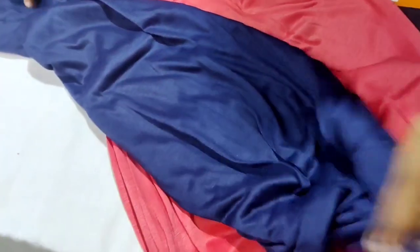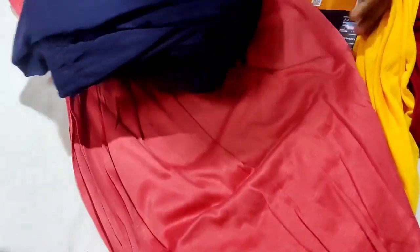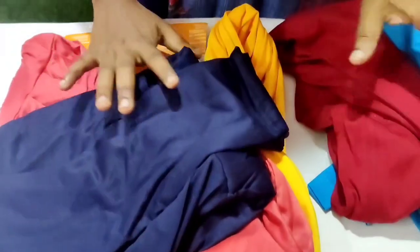If you want to check this out, you can see the different colors in the group. You can send them separately. Don't miss this super collection.